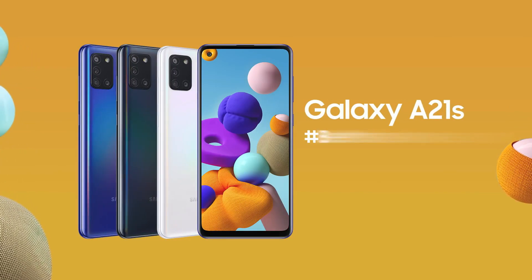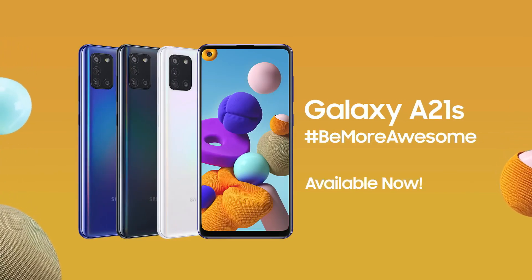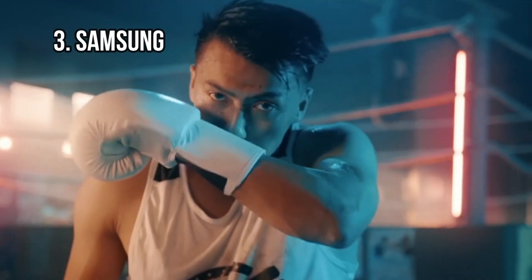Nonetheless, the display is much brighter than the TFT panels that newer Galaxy A models feature.